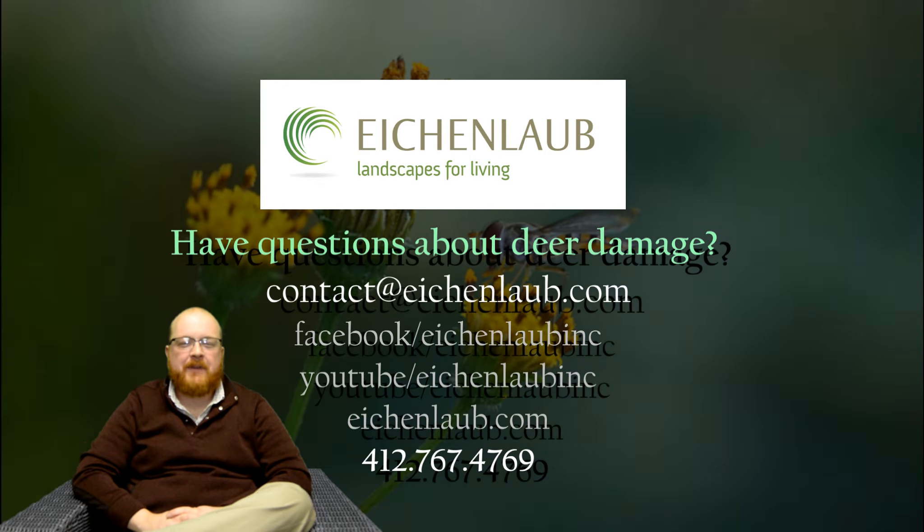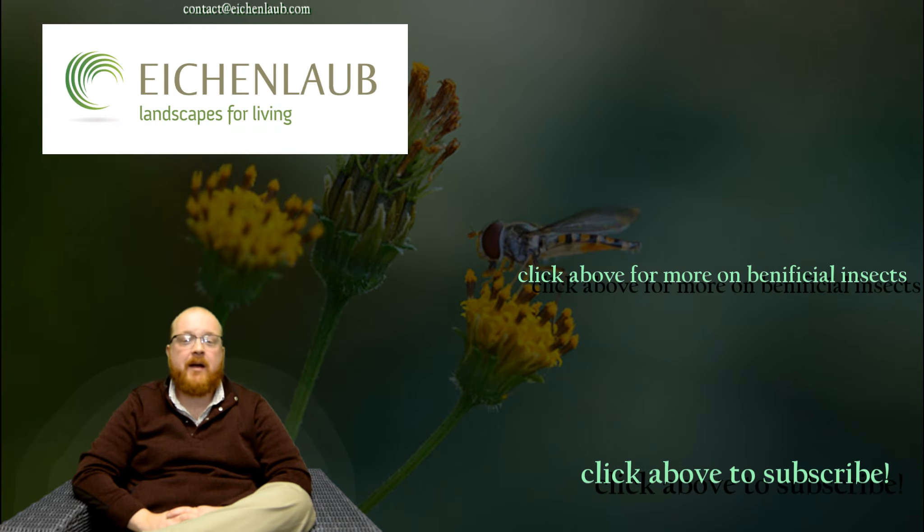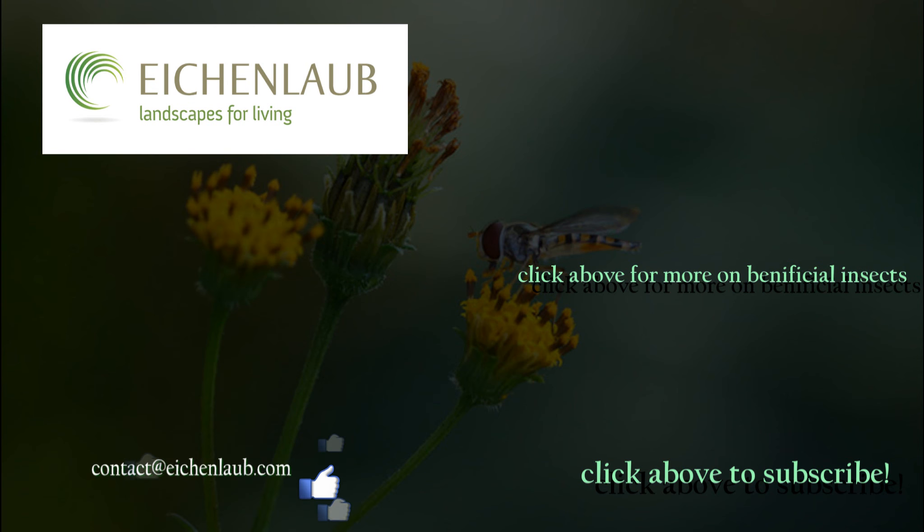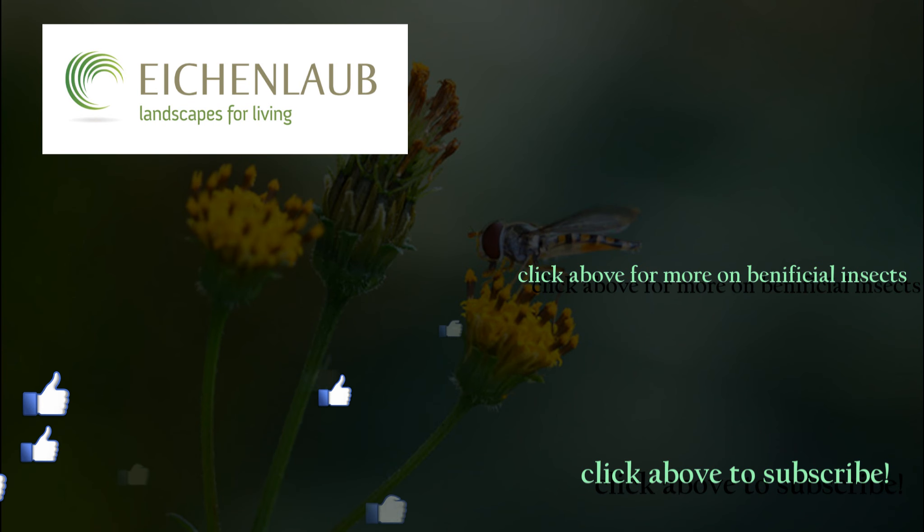Hey, it's Phil here. Thank you for watching. If you would like regular video updates please hit subscribe below. For answers to your questions please respond in the comments section. And if you are interested in services Eichenlaub provides, please email contact@eichenlaub.com or visit our website.